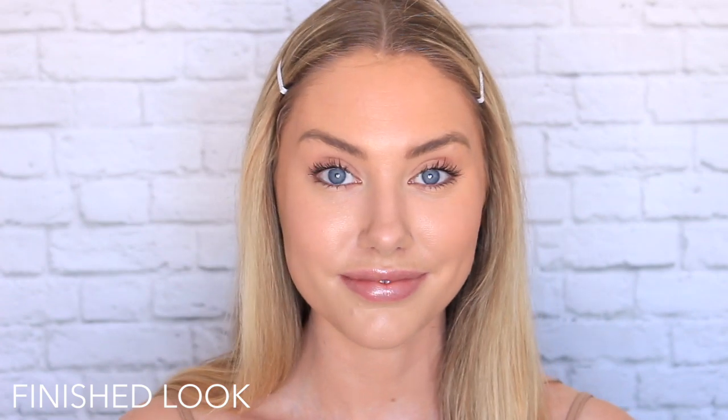Hey guys, welcome back to my channel if you're having a lovely day so far. Today's video is going to be all about that super quick and easy makeup that you can do just before running out the door. It's going to be under five products, maybe six, and it's just going to be a super natural look that's perfect for the summer — lots of SPF, lots of really easy natural glowing skin, perfect for the everyday and for those running short on time.